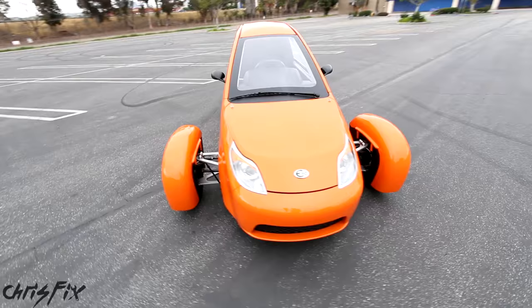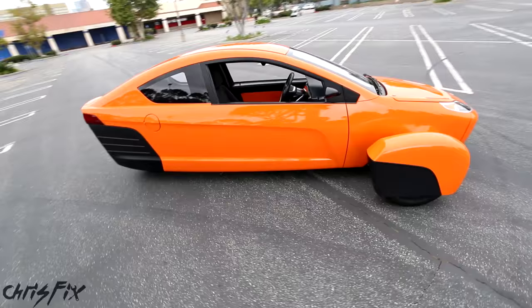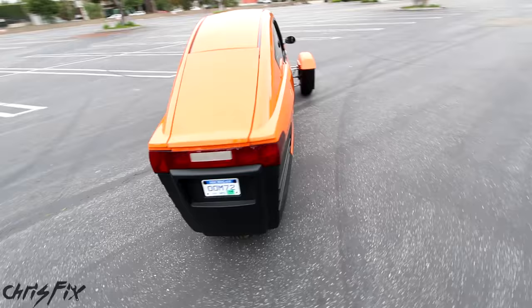I actually got the chance to talk with the creator and CEO of Elio Motors, Paul Elio, for over an hour, and he's a super chill guy. He told me the focus was to keep the car safe, get amazing fuel economy, keep it inexpensive, and make it in America to create jobs here. All things that make a lot of sense.